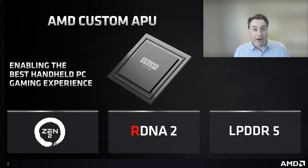The same RDNA 2 graphics feature set that is both RX12 Ultimate capable, plus supporting the latest Vulkan feature set including variable rate shading, ray-tracing, and mesh shaders. For the memory subsystem, the AMD custom APU in Steam Deck is the first AMD processor to use LPDDR5 memory technology, providing both much higher memory bandwidth than DDR4 or LPDDR4, and also improving performance per Watt to further enhance battery life.